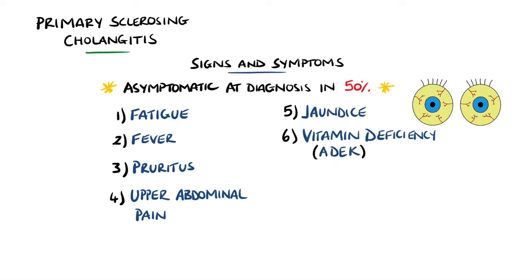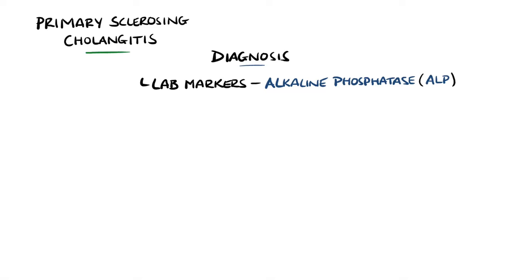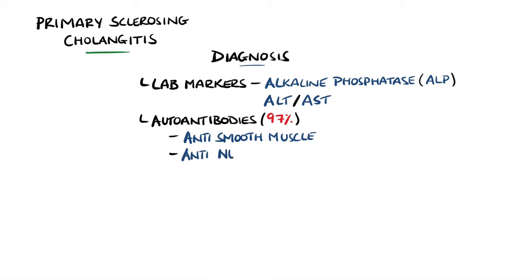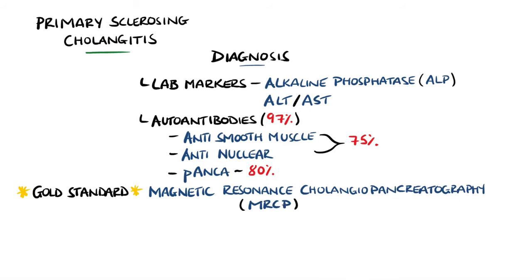Patients may also have deficiencies in the fat-soluble vitamins and can directly present with cirrhosis. Lab markers in primary sclerosing cholangitis typically involve a raised alkaline phosphatase and possibly a raised ALT and AST. Autoantibodies are found in 97% of cases — specifically, anti-smooth muscle or anti-nuclear antibodies in 75% of cases, and anti-neutrophil cytoplasmic antibodies, or pANCA. The gold standard for diagnosis is cholangiography, specifically MRCP, with the characteristic finding of strictures separated by normal segments of bile ducts, giving the beads-on-a-string appearance.